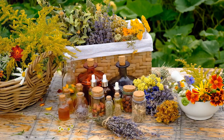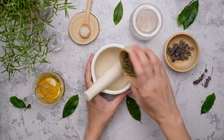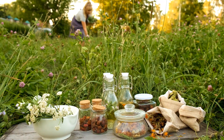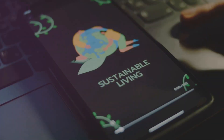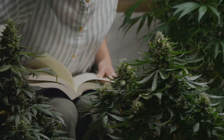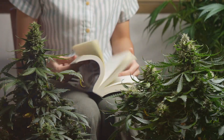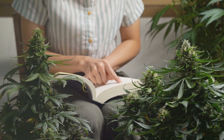These 10 medicinal plants are not only easy to grow but also offer a multitude of health benefits. Start your survival garden today and take a step towards self-sufficiency. Don't forget to like and subscribe to Thinglish Lifestyle for more tips on living a good life.